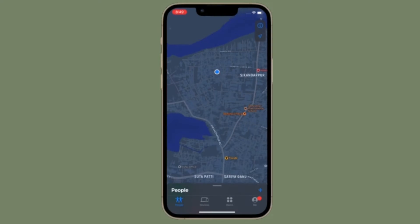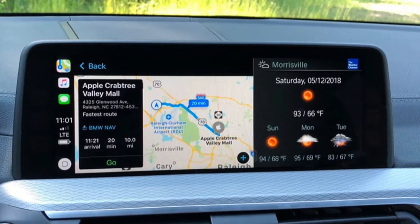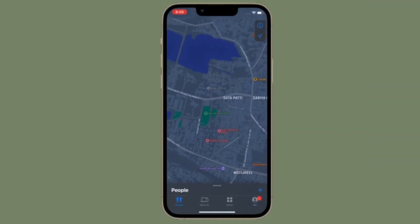Hi friends, what's up? This is RK from 360 Reader. Right now, I'm going to show how to show your parked car location on iPhone.